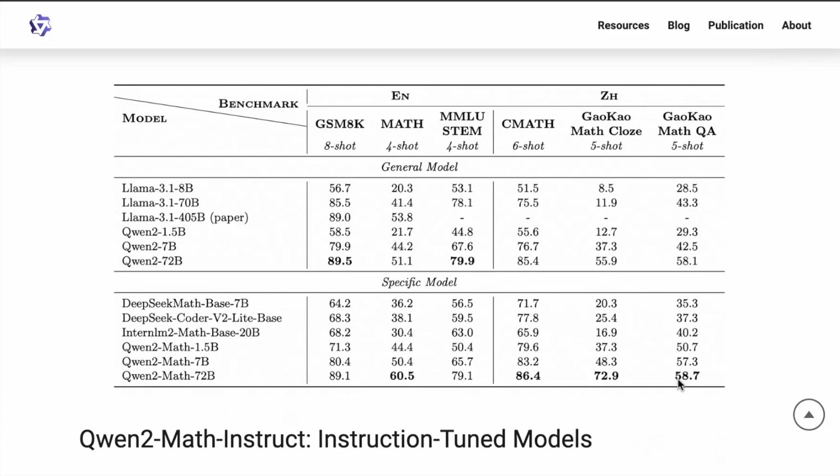We're going to talk about the instruction-tuned models right now. You can see that Qwen2 72B base model performs on math benchmarks like GSM8K, math, and MMLU STEM, already significantly better than other models like Llama 3.1. Very curious to see how the instruction model performs on the various benchmarks.